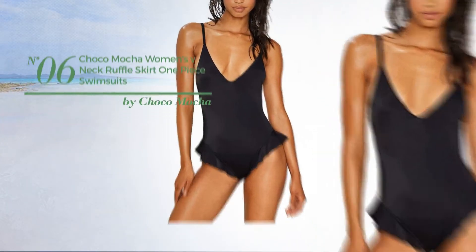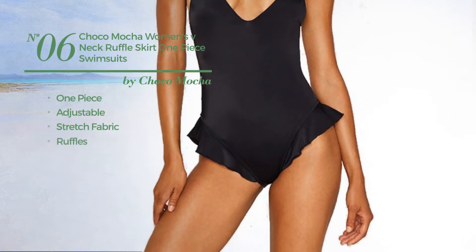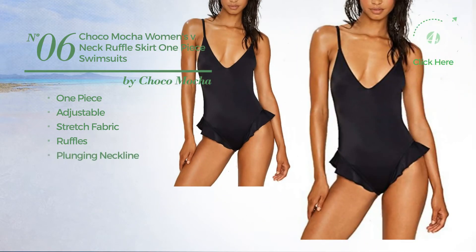Number 6: a one-piece swimsuit, crafted from adjustable stretch fabric, styled with ruffles, with a plunging neckline. Available uniquely in black color.